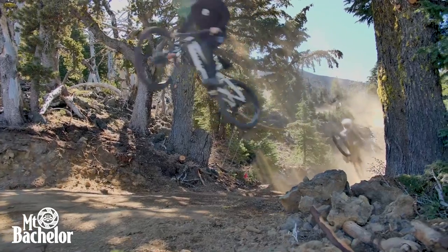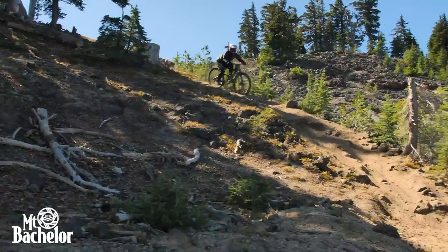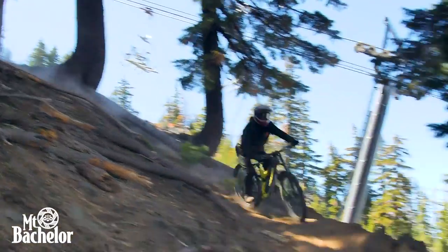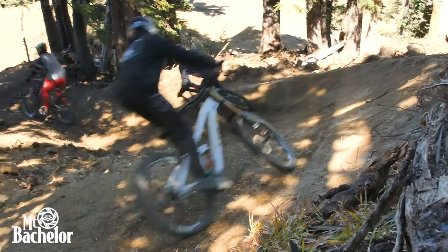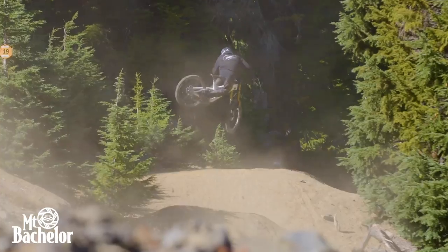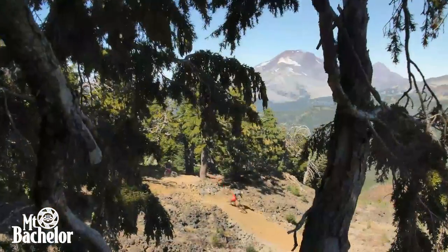Because it has challenging terrain and all different types of terrain — from fast and flowy to steep and technical — I'm able to get the training I need to travel around the west and race downhill. You can go ride a blue trail and have fun on it at any level, or go ride a black diamond trail and have fun at any level. You can progress every run, so it's challenging — it's a really challenging mountain to go fast on — and that makes me want to keep coming back for more.